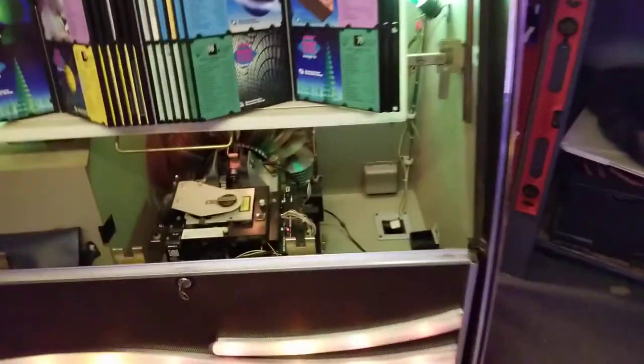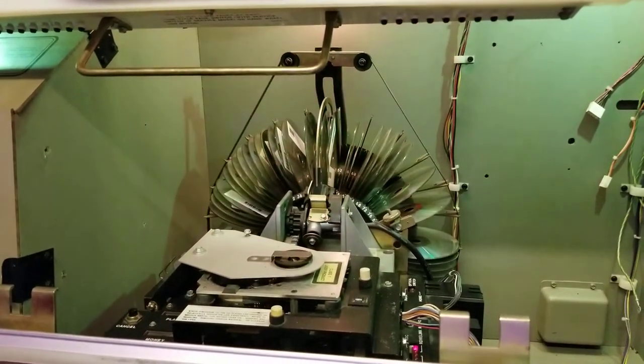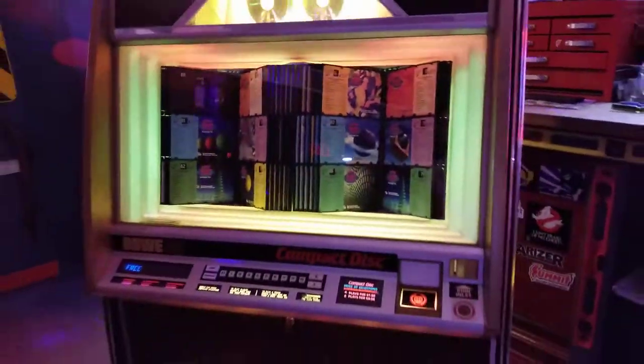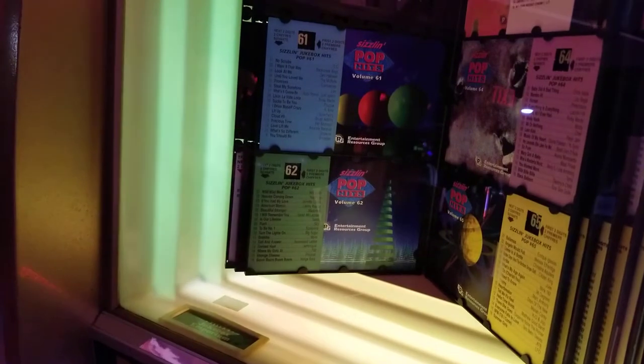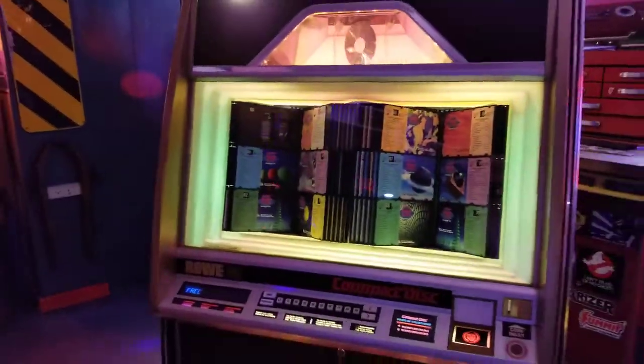The coolest thing is that it comes fully loaded — well, it is missing a few — but it's got all the CDs that were in it when it was still at the bar. All of these CD jackets and titles match what's in there, which is awesome because usually when I get them they're empty or have random stuff in them. This one is exactly as it was when it was still being used in the bar. It looks like it was probably in use in the late 90s, early 2000s — there's Will Smith, Vengaboys, Prozzak, Ricky Martin — just a who's who of 90s artists.